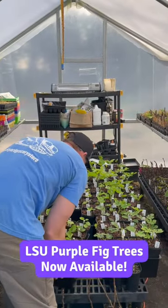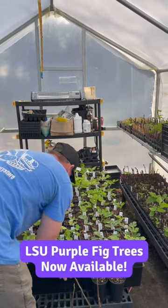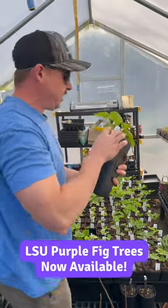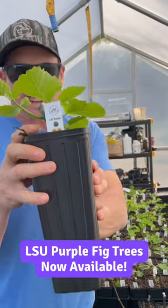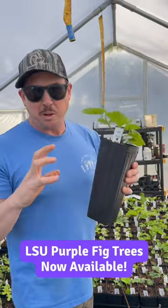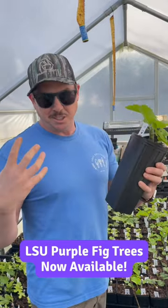Have you added any new fig varieties to the website yet? Actually, we just added this one right here. So this is LSU Purple — this is a sugar-flavored fig, really really sweet figs. So if you like to make jams and jellies, this is a really good one here.